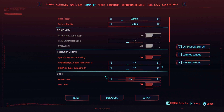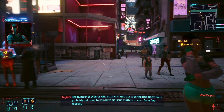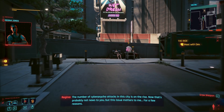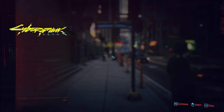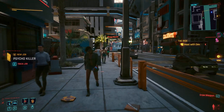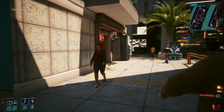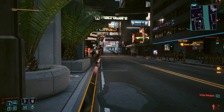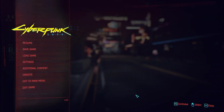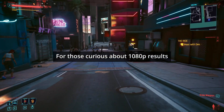At 1440p medium without upscaling we're getting around 60 frames, still about 50 frames in some areas — higher than I was expecting. Let me enable XeSS. On a balanced preset we're getting around 80 frames, and on performance mode around 80 frames as well. So that's given us a considerable jump from the raw frame rates.